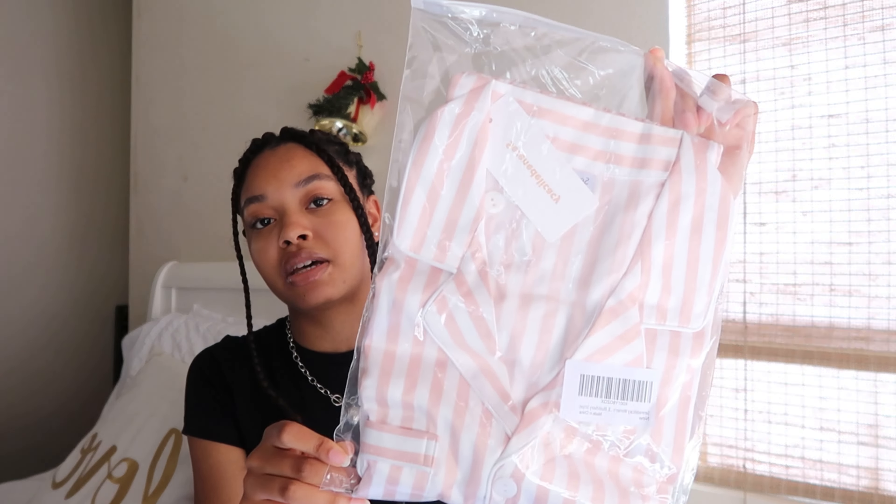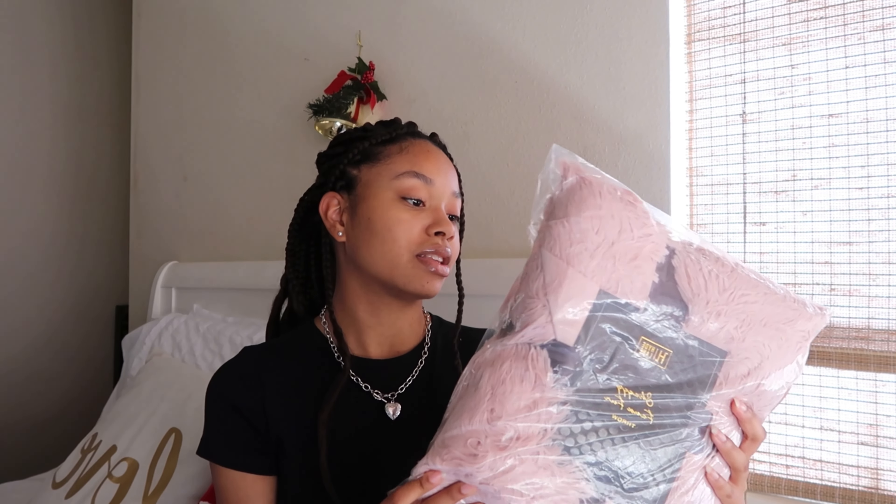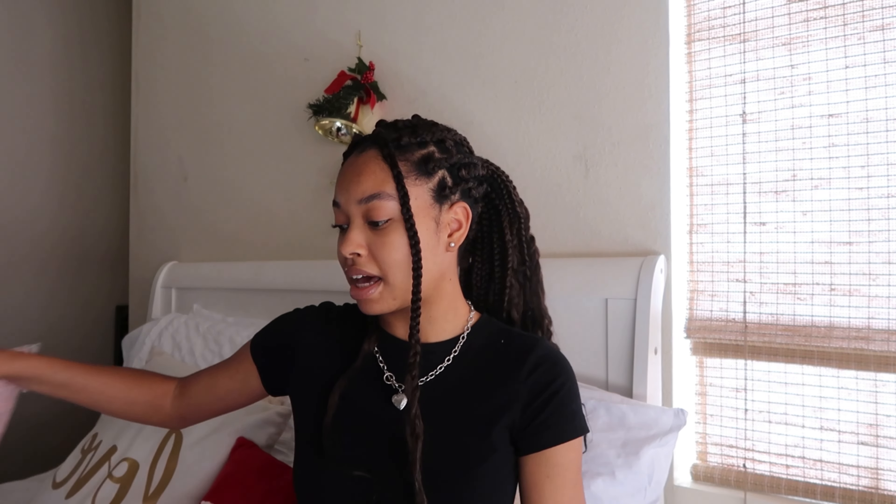Next up, I got this really cute pajama set. I love it — it's literally the same type of pajama sets that I put on my Pinterest. It's like a striped pink and white set and it's silk, and I can't wait to wear it because it's so pretty. I want to start getting more into pajama sets than just wearing mix-match clothes to bed. I also got this really pretty pink blanket that I put on my wish list. I'm really into the color light pink, so I got this really nice fluffy pink blanket and I can't wait to put that on my bed.